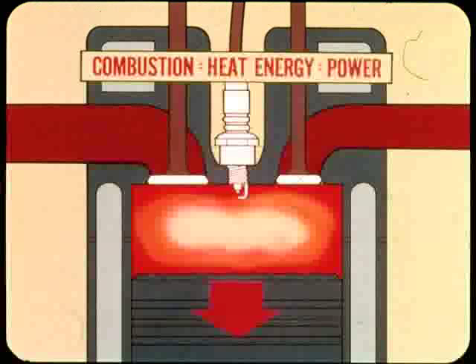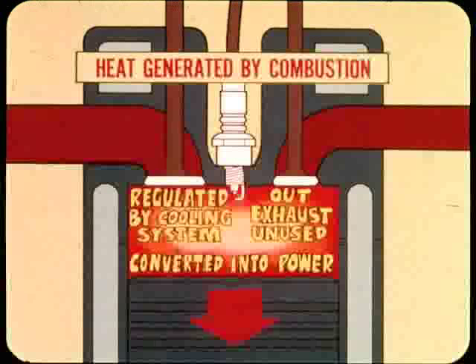Well, not really. Okay. First, an engine gets its power from the heat energy caused by the burning of the air-fuel mixture in the combustion chambers. The more powerful the engine, the more heat it's going to generate. In addition, only about one-third of the heat generated by combustion is converted into power. Another third finds its way out the exhaust system unused. The remaining third is the part that must be regulated by the cooling system.